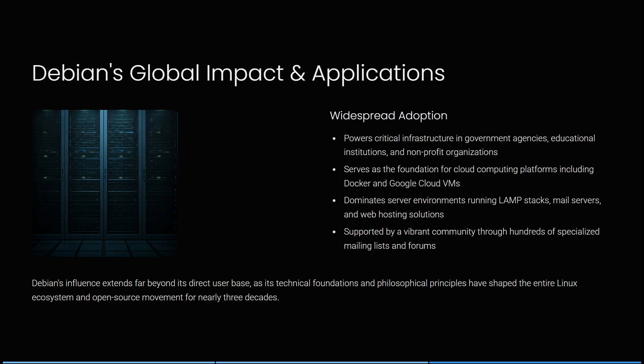Debian powers critical infrastructure in government agencies, educational institutions, and non-profit organizations, and serves as the foundation for cloud computing platforms including Docker and Google Cloud VMs. It dominates server environments running LAMP stacks, mail servers, and web hosting solutions, and is supported by a vibrant community through hundreds of specialized mailing lists and forums. Its influence extends far beyond its direct user base, shaping the entire Linux ecosystem and open source movement for nearly three decades.